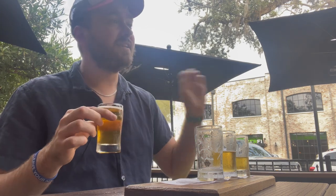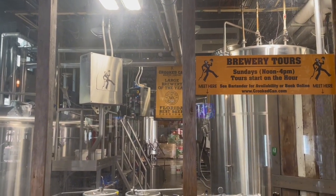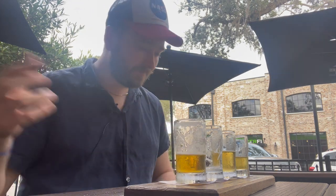The last beer is the High Stepper, which is Crooked Can's version of an IPA. If you don't like IPAs, you're probably not going to like Crooked Can's IPA — it's as simple as that. I did see that they were offering brewery tours. There was a big glass window and I filmed inside the brewery. I've actually made my own beer, so I really don't need more insight into how it's made. The High Stepper has a little bit of a bite to it, a little boozy flavor, but it's smooth — the bite's not too strong, not too sharp.